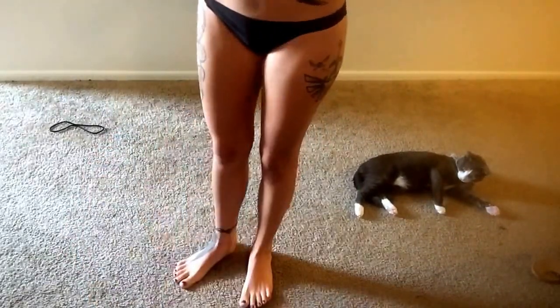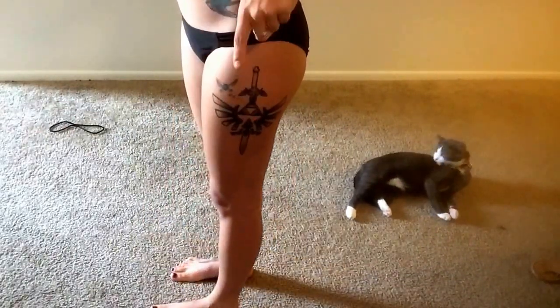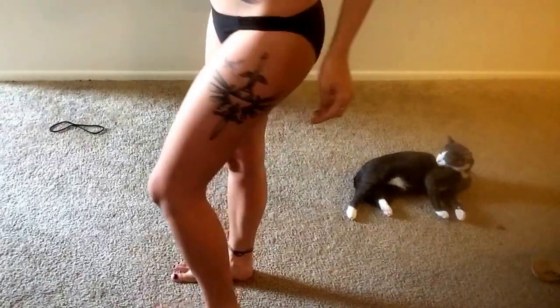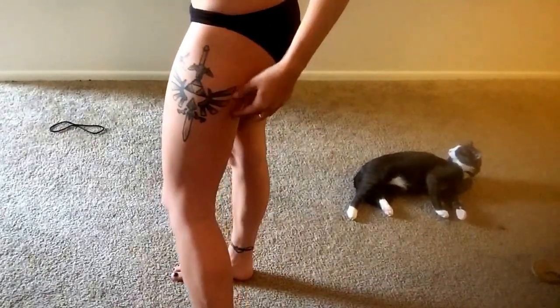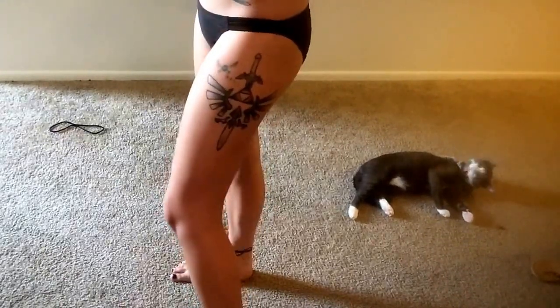And then the last tattoo I have to show is my Hyrulian Triforce with the Master Sword from Ocarina of Time and little Navi right there. I got this when I was actually still in high school, in my last year, and I really love this piece.